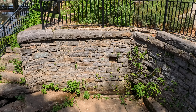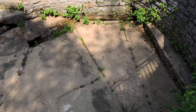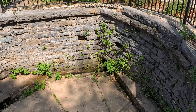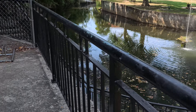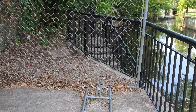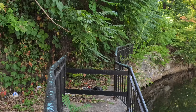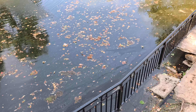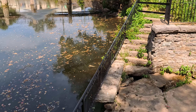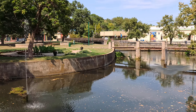I wonder if this is the original spring, because it looks like there's water trickling out from down there. Looks like they built this over a hundred years ago. Nice little spot.